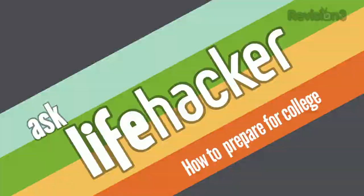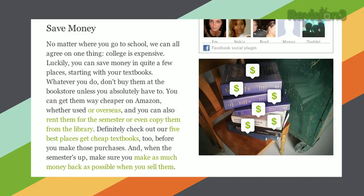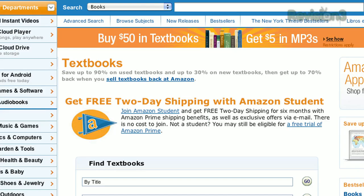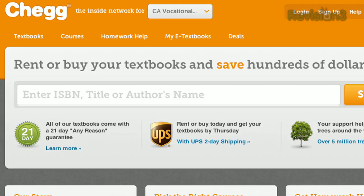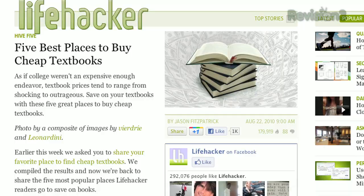Starting a new semester at school can be nerve-wracking whether you're in your first year or your third year. Here are some of our favorite life hacking tips to make your life easier as a student. Number one: don't break the bank on textbooks. You'll get much better prices buying used on Amazon or renting from a textbook lending site like Chegg. Check out our high five on the best places to get cheap textbooks for more information. Your wallet will be glad you did.